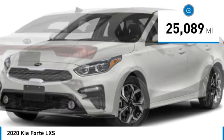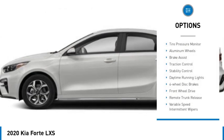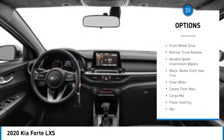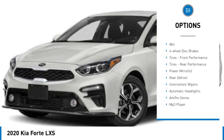This vehicle has less than 30,000 miles. Here are some of this vehicle's great options: tire pressure monitor, aluminum wheels, brake assist, traction control, stability control, daytime running lights, and four-wheel disc brakes.